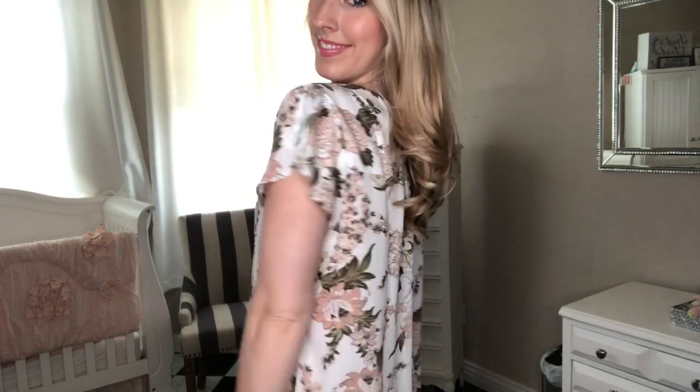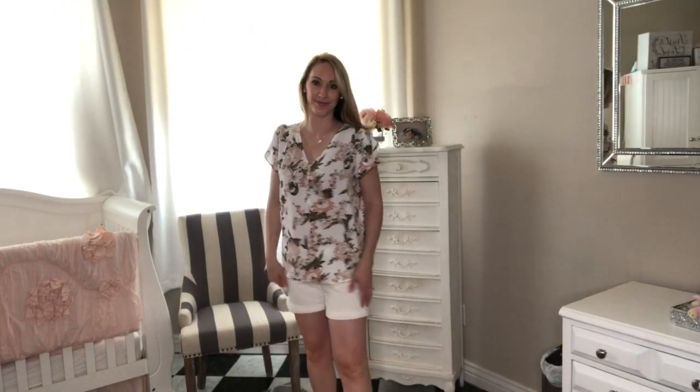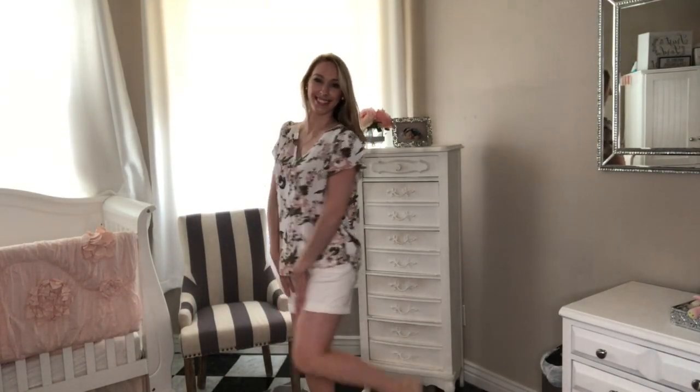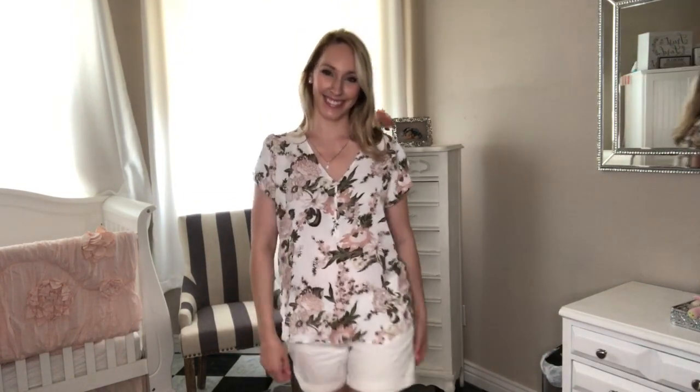Here's another day. I got this top recently — it's still online and in stores from Loft. I love these blush, kind of coral colors with the green. I just absolutely love these colors on me; they're some of my all-time favorites and I'm so glad they're coming back. I got these shorts thrifted as well — they're originally from Gap.